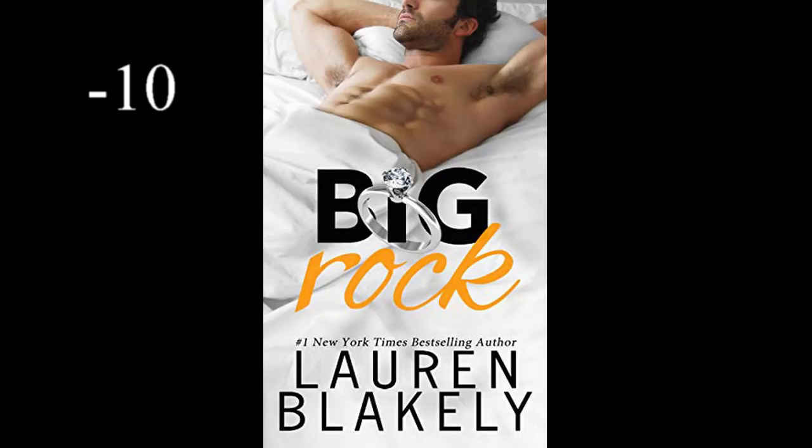Coming in at number ten, we have Big Rock. Look, just looking at this you know what kind of book it is. Having a romance novel with a shirtless dude on the cover — not that big a deal normally. But just look at that guy. He has, like, 18 abs. What is that? And then it says Big Rock, and it has an engagement ring on there, but we all understand the double entendre.